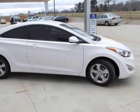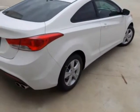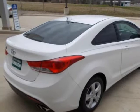16-inch alloy wheels, 60/40 split fold-down rear seats, and many other features. Please call us for a walk-around description of the vehicle or to schedule a test drive.